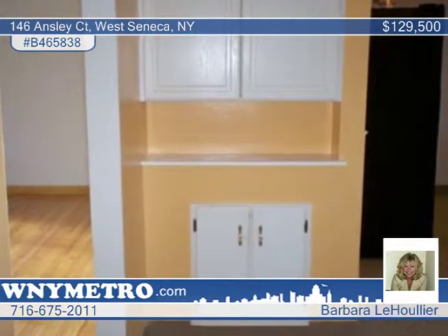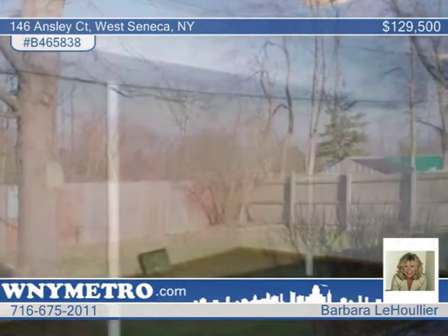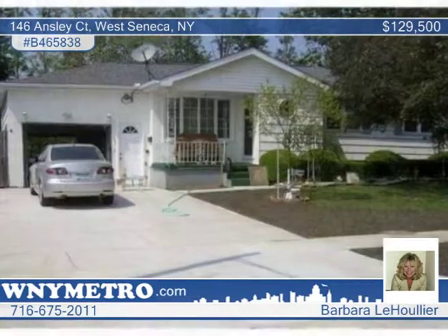Additional amenities include glass-block windows in the finished basement and a fully-fenced yard with a deck and patio. You don't want to miss this great opportunity — give Barbara Logulier a call and find out how to make this home yours.